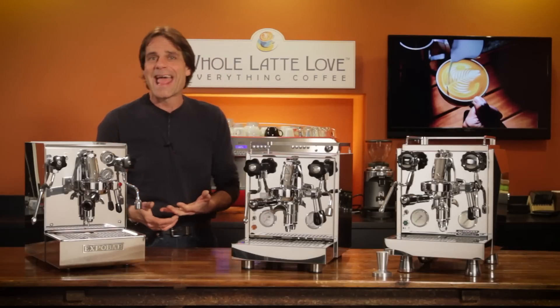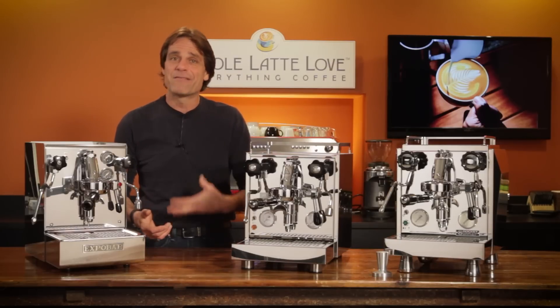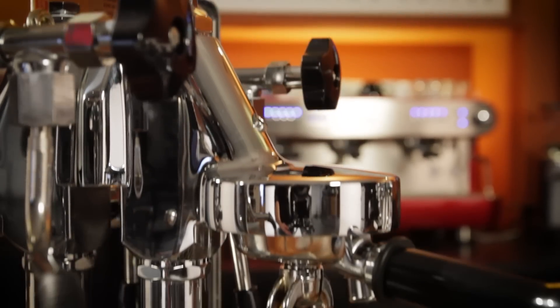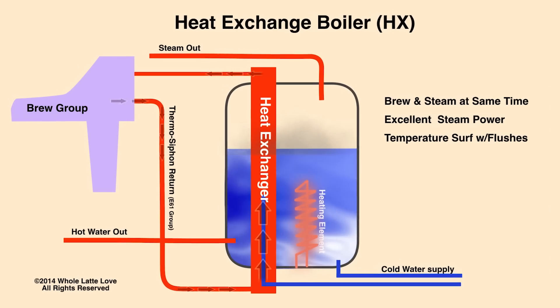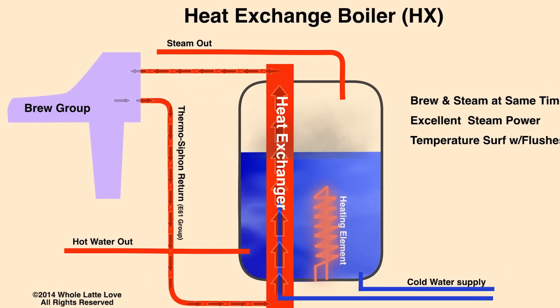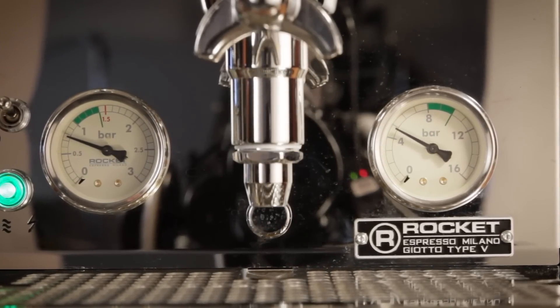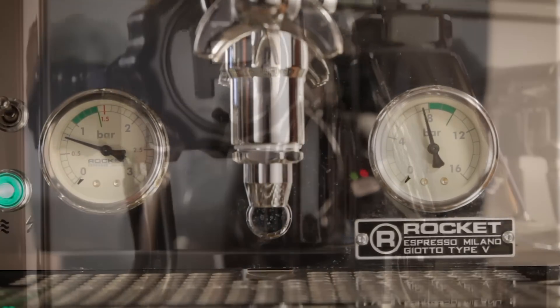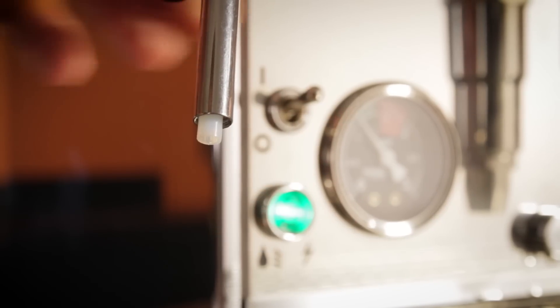The machines we'll look at have a wide price and feature range. Some basics they have in common: all have an E61 thermosiphon brew group. Using thermodynamics, hot water from the boiler constantly circulates through the group to improve temperature stability. They'll all have dual gauges — one shows boiler pressure and one displays brew pressure — and no-burn wands on articulating connections for dispensing water and steaming milk.